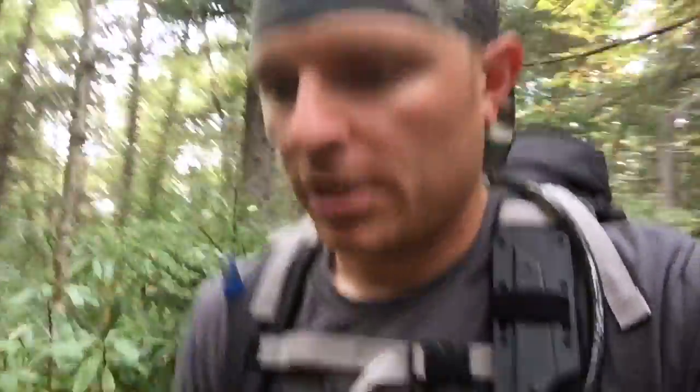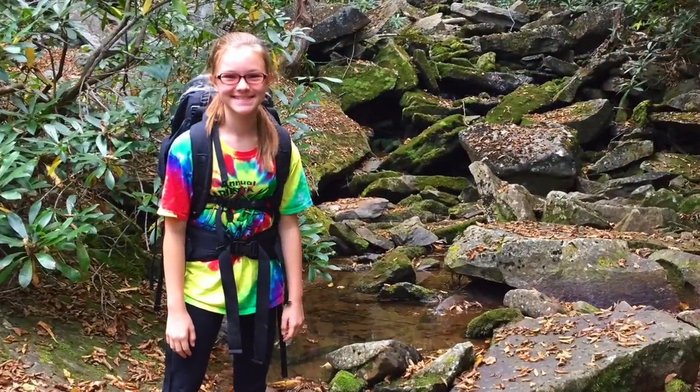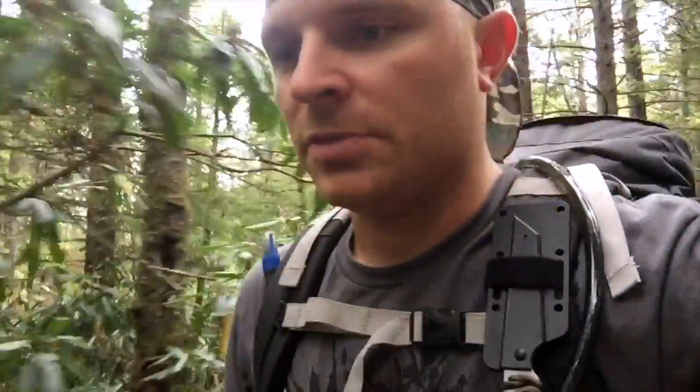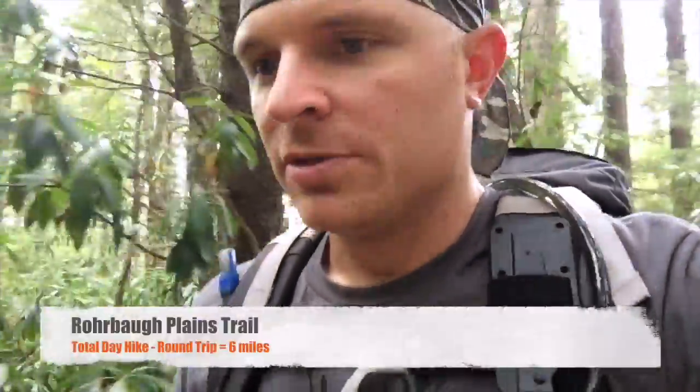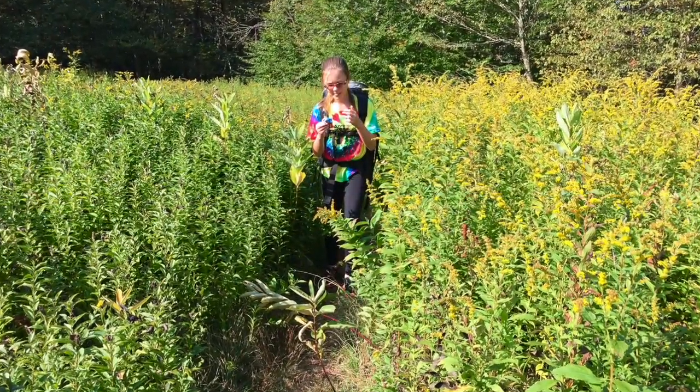Here we are back again on the Rohrbaugh Plains Trail, headed out. It's about 1:00, 1:15 in the afternoon. We made it all the way down to the intersection of the wildlife trail and the Rohrbaugh Trail, then continued down to the Fisher Spring Trail and hung out there for a little bit. The 10-year-old decided she was done for the day and we should head back — no harm there, it was a good day. All told, the total distance should be somewhere between five and six miles. Not bad for a 10-year-old girl carrying a 10-pound pack on her first ever backpacking trip to the Dolly Sods wilderness.